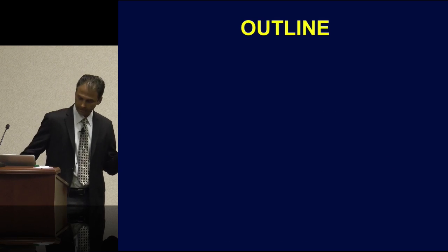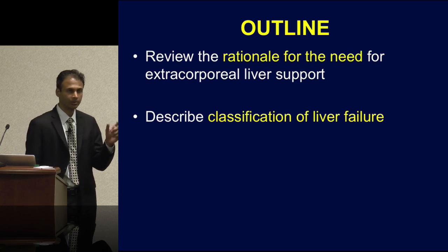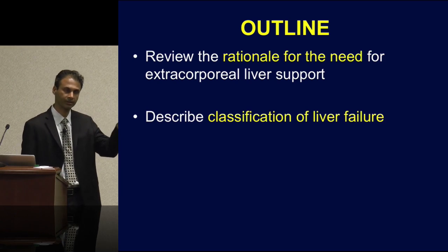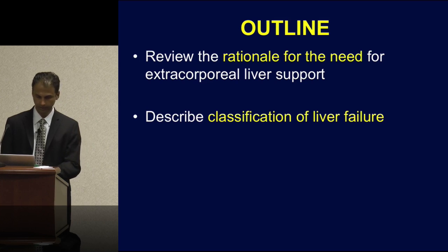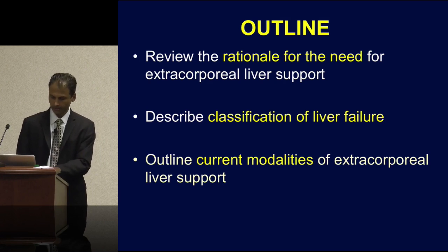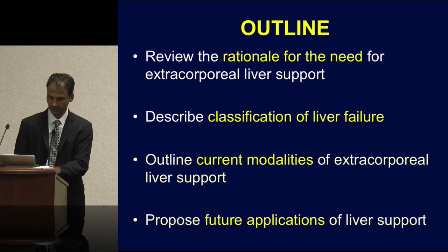With that case as a background, let me define the outline for the rest of the talk. We'll review the rationale for the need for liver support — why do we need extracorporeal liver support in this day and age? We'll briefly touch on the two forms of liver failure, and how we classify liver failure, because it'll be important as we define the role of these extracorporeal liver devices. We'll talk about the MARS system, and then a few thoughts about future applications.